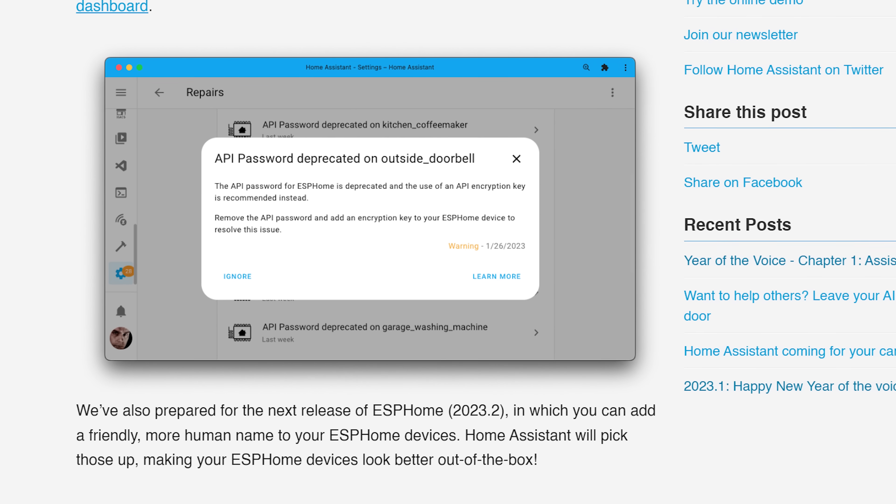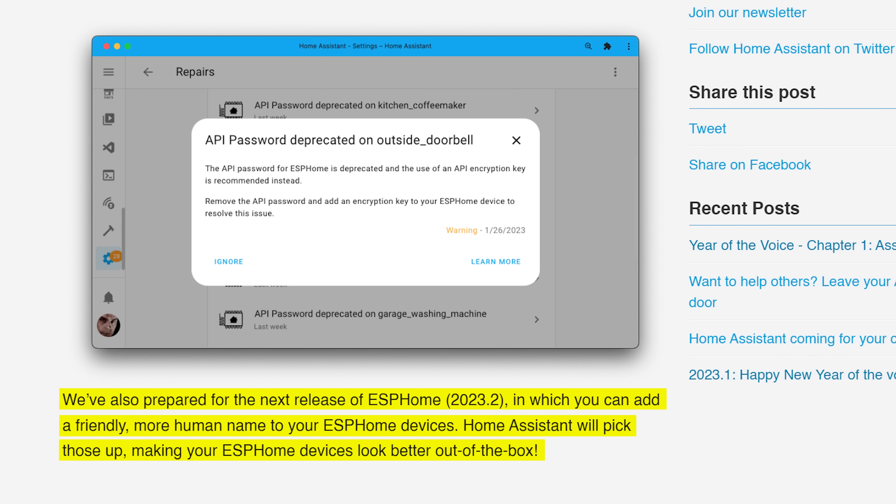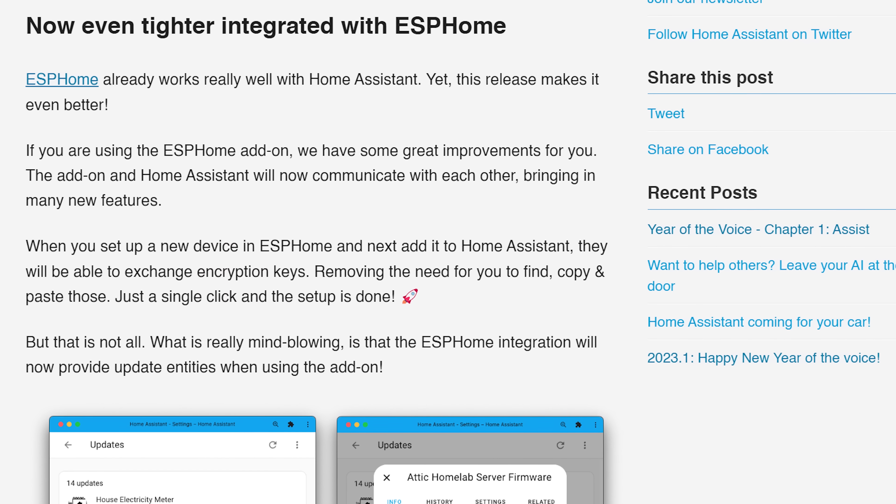We also see an even tighter integration with ESPHome this release. Firstly, friendly names are going to work better in Home Assistant with the new release, making your ESPHome devices and entities look better when you set them up. Also, when you set up a new device in ESPHome and then add it to Home Assistant they should now be able to exchange encryption keys automatically, which will save the hassle of copy-pasting like you sometimes had to do before — a much nicer user experience.